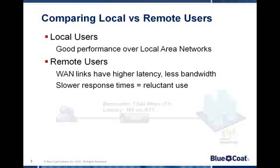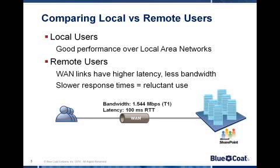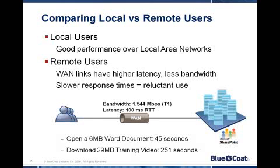For instance, for a user at a branch over a pretty typical WAN scenario, downloading a 6 megabyte Word document can take 45 seconds, and a subsequent save will take yet another 45 seconds. And downloading a 29 megabyte training video takes almost 5 minutes, and this is assuming a wide-open WAN. Results will be even more degraded if the WAN is used for other activities, which is very likely.